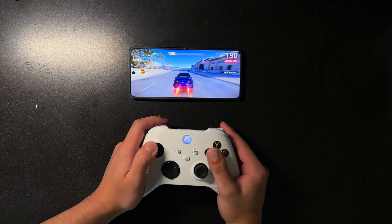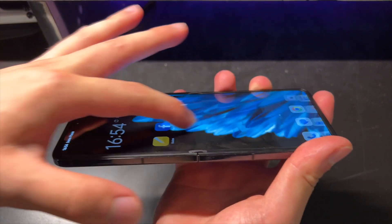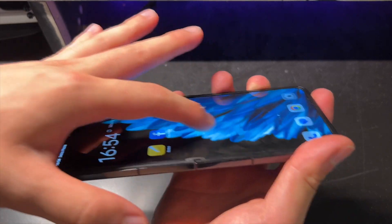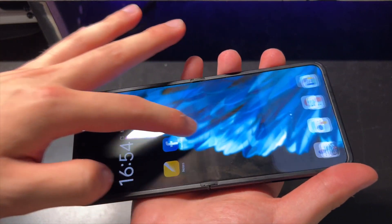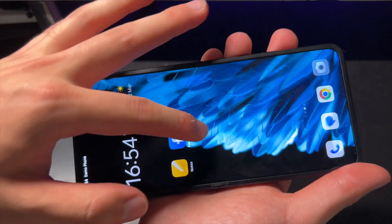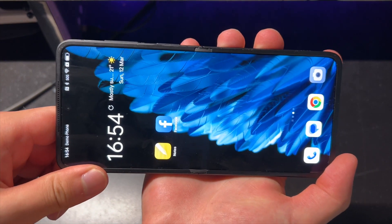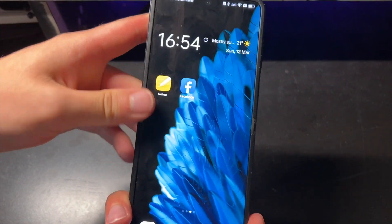But what caught my attention the most is that crease — or rather, the lack of crease. I kept running my finger over the centre of the phone and I couldn't believe that sometimes I didn't even feel it. Compared to the Z Flip, the difference is tremendous. The Find N2 Flip's screen crease is so minimal that you can barely notice it, and it doesn't look too noticeable either unless you look at it from a particular angle.